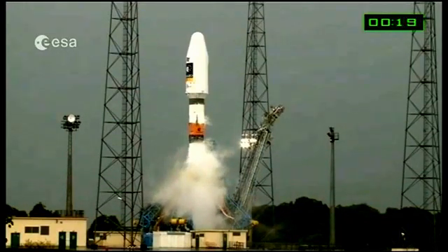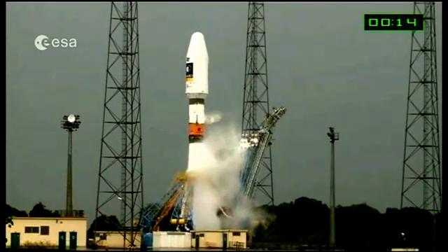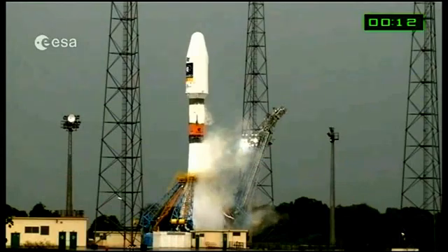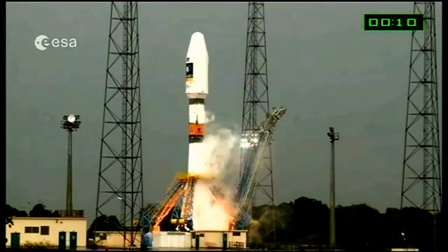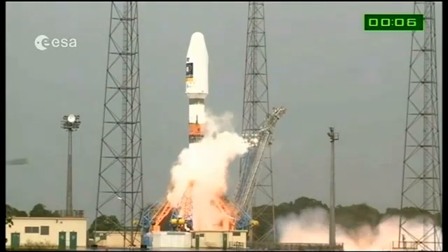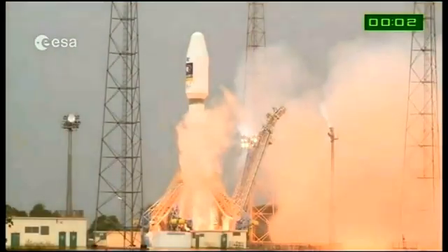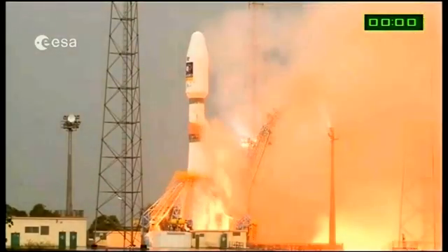Début de séquence d'allumage lanceur. 10, 9, 8, 7, 6, 5, 4, 3, 2, 1 — top, décollage.